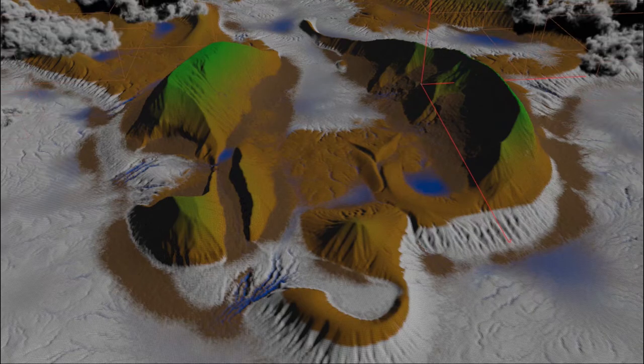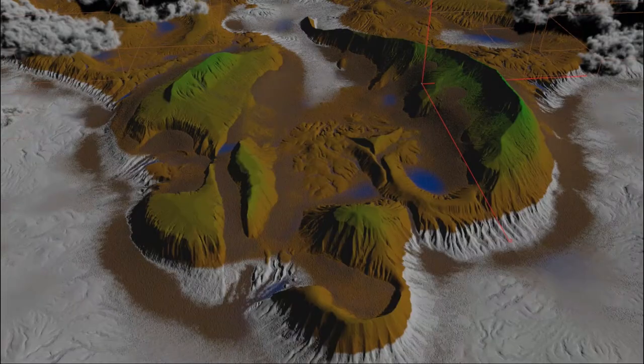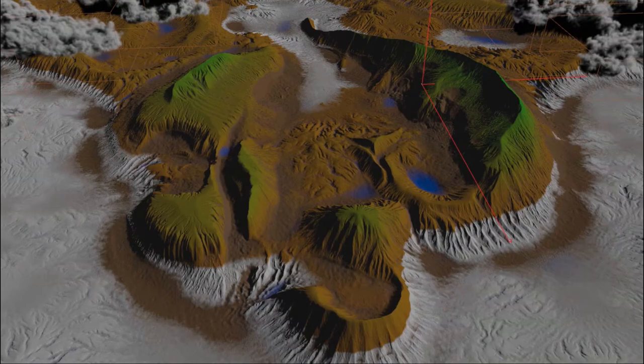As erosion progresses, Will adds custom details — lifting areas, lowering others — but generally lets the system do its thing, then up-resses and erodes again. He stops at a point where geometry has enough detail, because anything else will come from displacement, additional scattered objects, or bump in the shader. One of the coolest parts is that erosion isn't just distorting terrain — it's storing information on the surface.